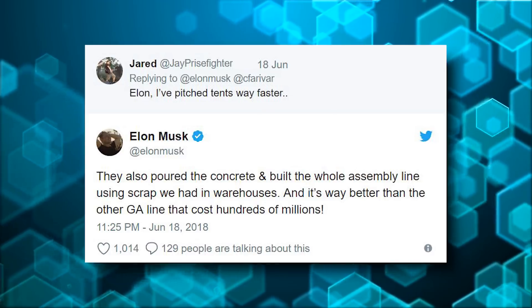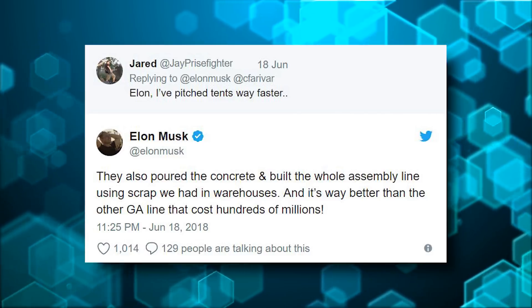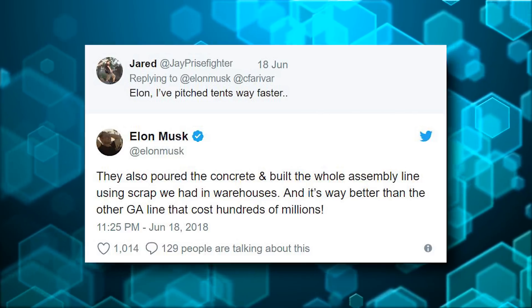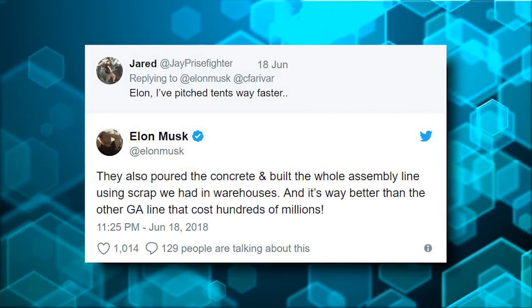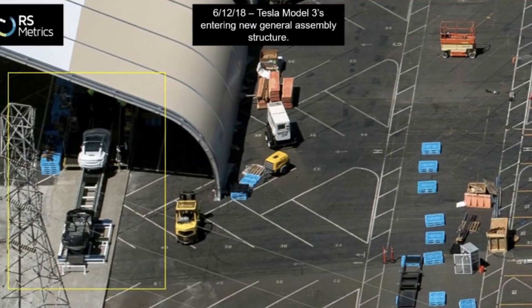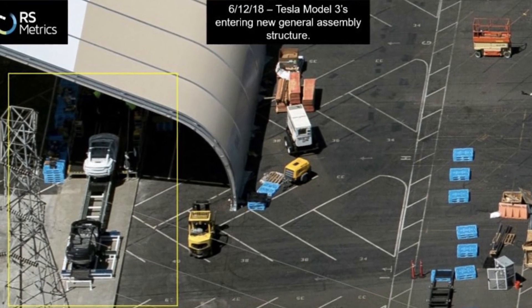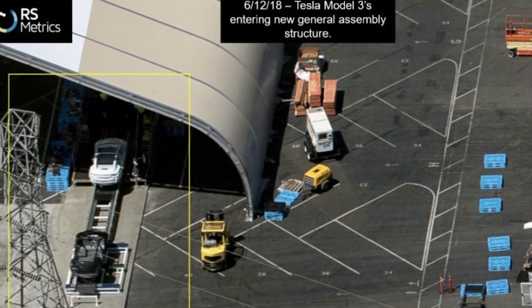And it's way better than the other GA line — general assembly line — that cost hundreds of millions. I do want to point out that this isn't like a tent; this is a sprung structure. It's kind of like an aircraft hangar. It's a quick building that you can put up.